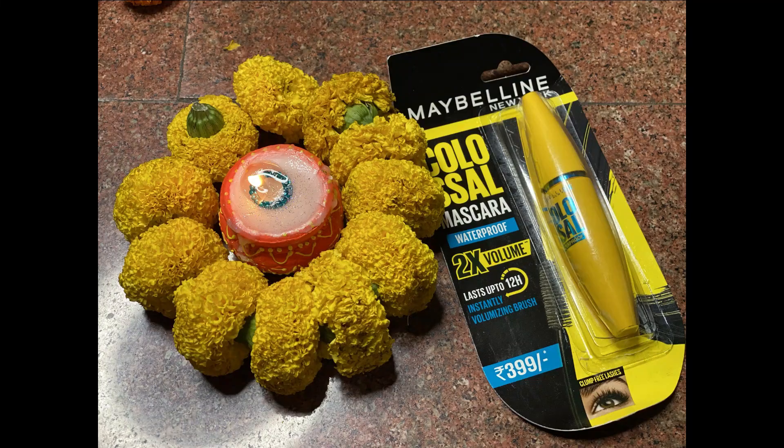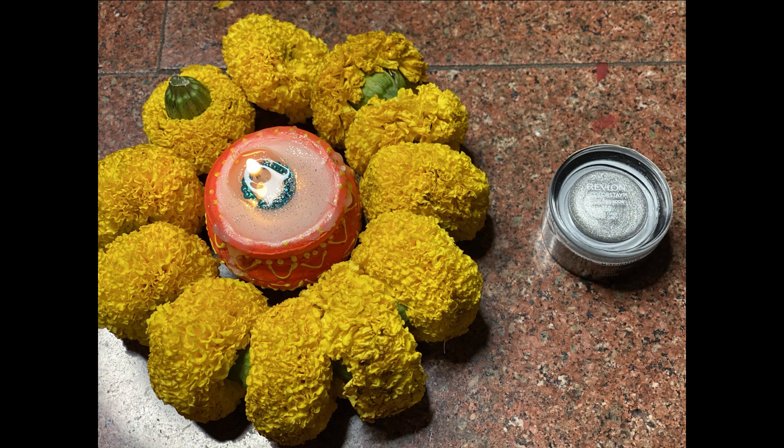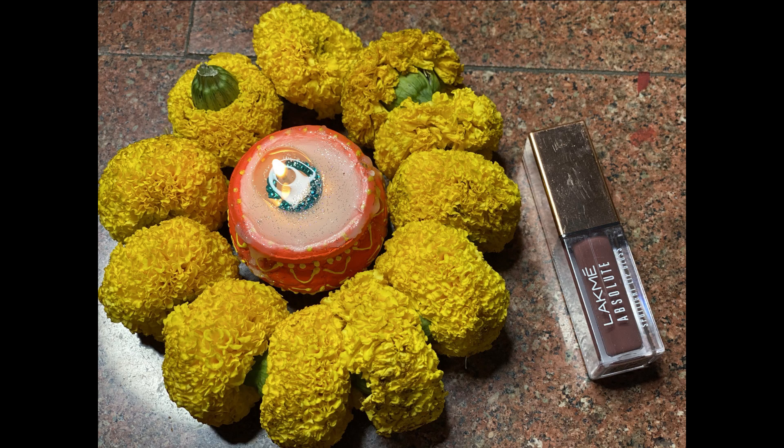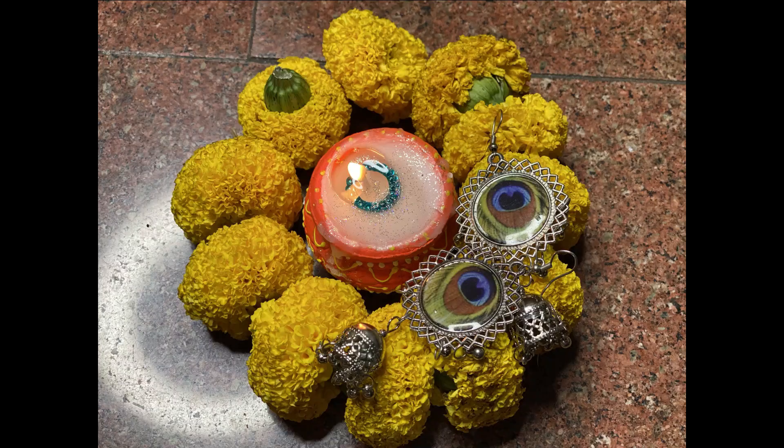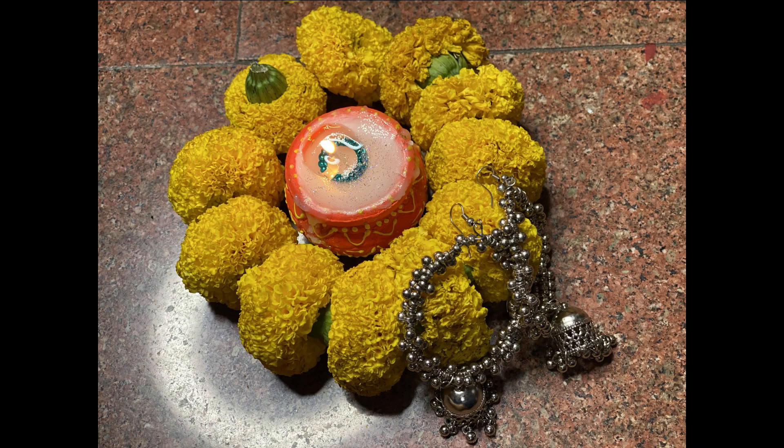Along with the blush, I'm also giving away a Maybelline Colossal Mascara, a beautiful potted eyeshadow from Revlon in the shade Gray (a beautiful silver eyeshadow), and the Lakme Absolute Spotlight Lip Gloss in the shade Creme Caramel that I'm wearing today. I'm also adding in a sample size of the Nude Sticks All Over Face Color Highlighter in the shade Illuminati, plus two beautiful pairs of earrings.